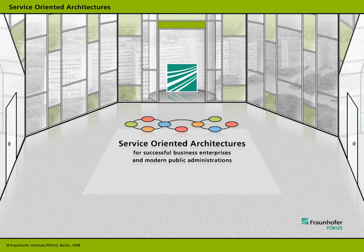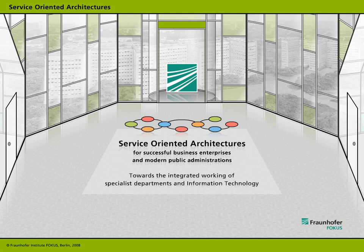Service-oriented architectures for successful business enterprises and modern public administrations. Towards the integrated working of specialist departments and information technology. An introduction from the Fraunhofer Focus SOA Lab.